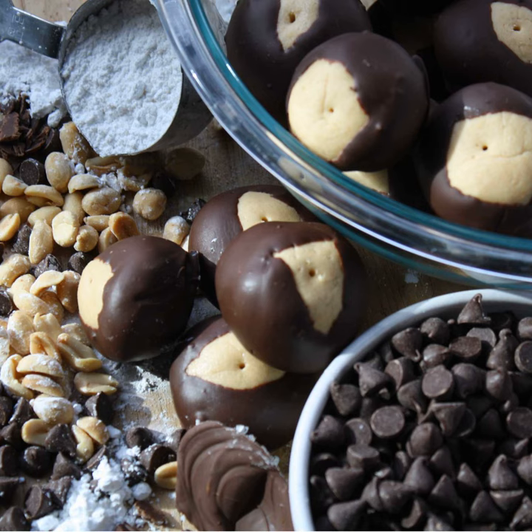Then you blanch the nuts to take off the skins — either putting them in boiling water briefly or steaming them. To prevent oil separation, they add a hydrogenated shortening, basically palm oil, which introduces a stable crystal structure. This actually relates to chocolate tempering — the fat crystalline form prevents the natural peanut oils from separating from the solid.